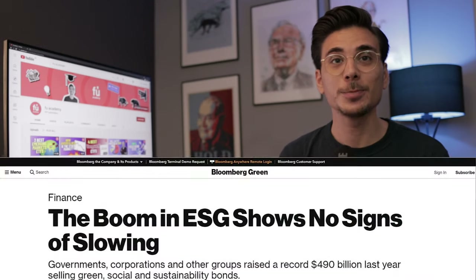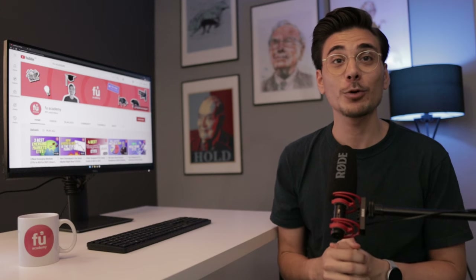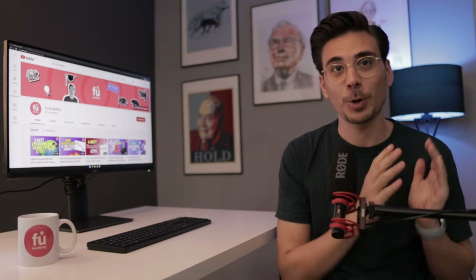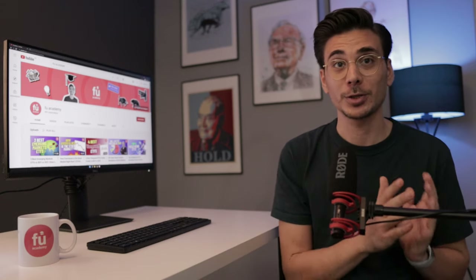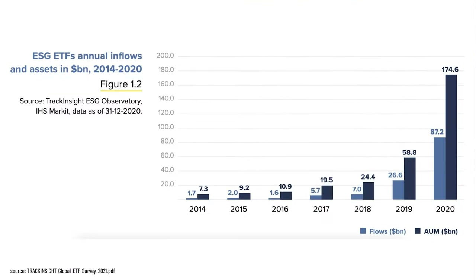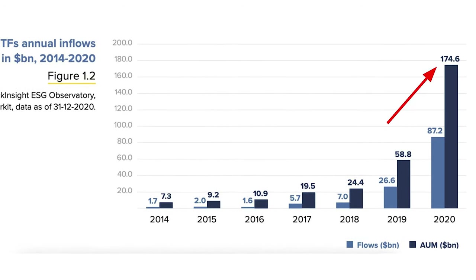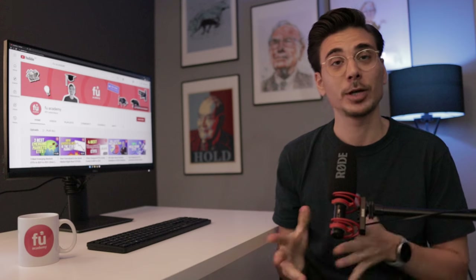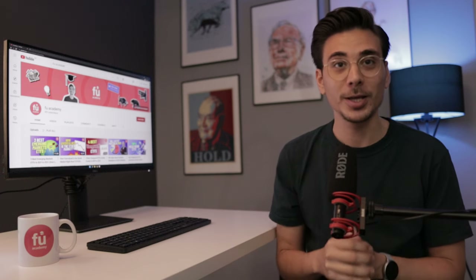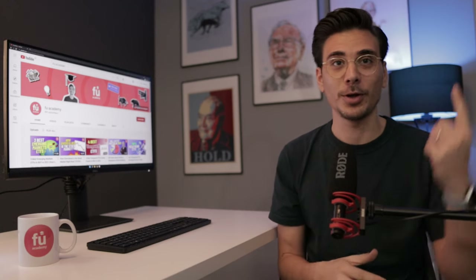Another investment type that is booming at the moment is ESG investing. It's a type of sustainable investing that focuses on two things: financial returns of investments and its positive impact on the environment and society. In the last few years, a lot of capital has been flowing into ESG. In the last 5 years alone, the money invested in ESG ETFs has gone up by 16x. Capital flow in investing is key because it determines the share price of companies. If you want to know more about ESG investing, its benefits and performance, then check out my dedicated ESG video in the link.